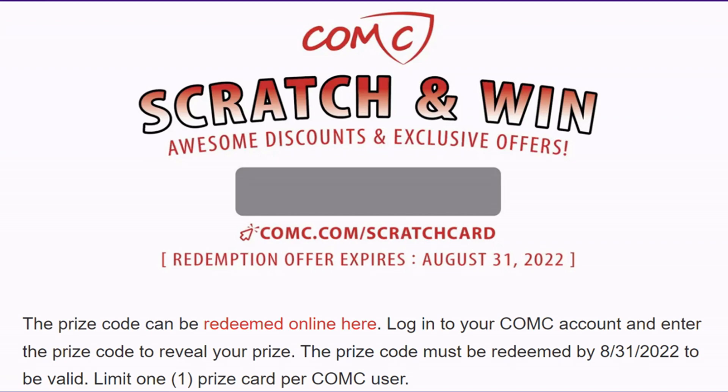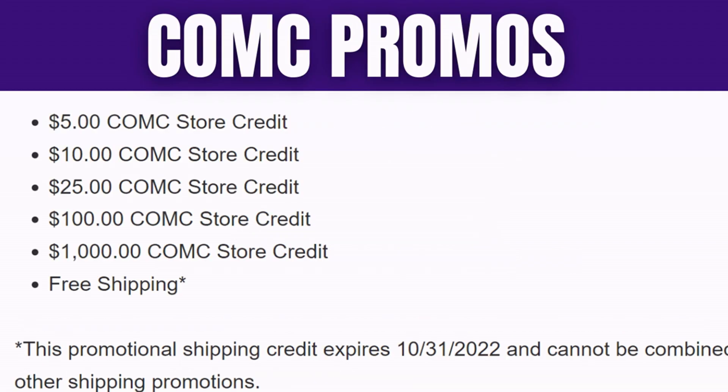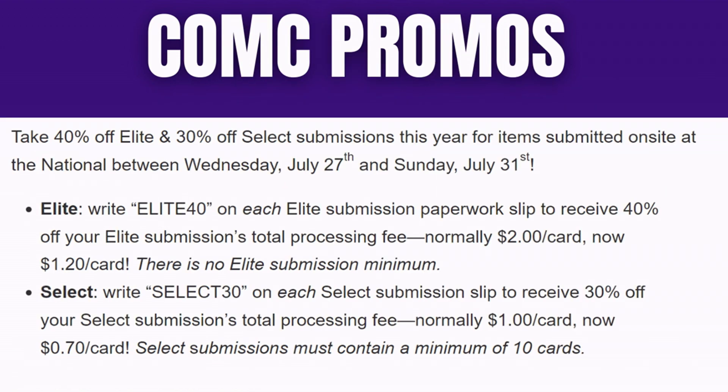COMC will be on site at the 2022 National with some scratch-and-win offers. With those scratch tickets you can win five, ten, twenty-five, a hundred, or a thousand dollars in store credit — that is incredible. There are millions of cards loaded on the COMC website. COMC is basically the original vault company, and if you're looking to submit to COMC, they're running promos for their Elite and Select levels that will give you discounts — 40% off and 30% off per card. It's a really good deal.